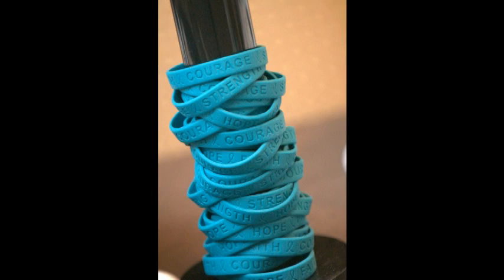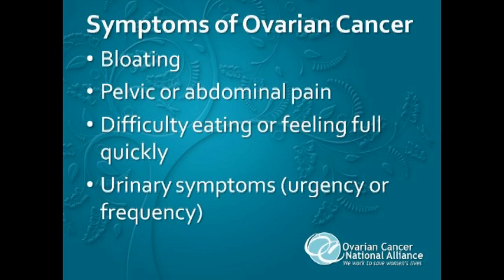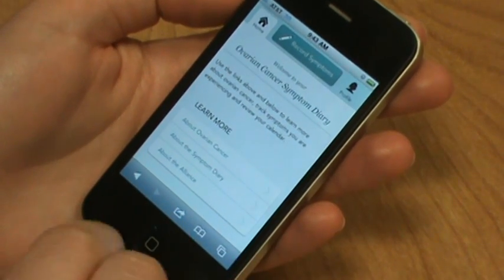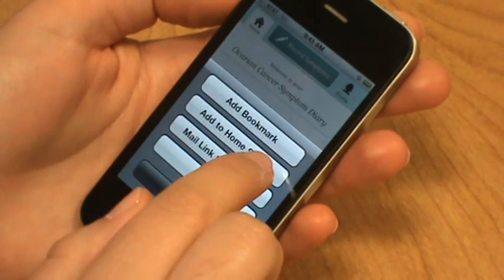We used to call this the silent killer because we thought there were no symptoms of ovarian cancer, but today we know that's not true. There are symptoms — it's just that they're subtle and they can mimic other conditions. Because of this, ovarian cancer is often ignored and too often misdiagnosed. That's why I'm excited to introduce a new tool to help women know their risk factors and track symptoms that could indicate ovarian cancer.